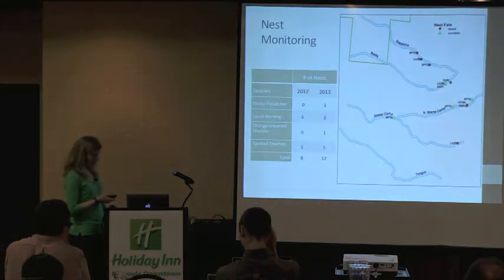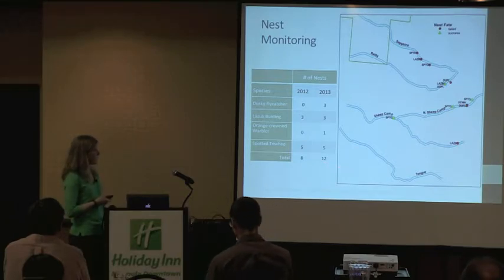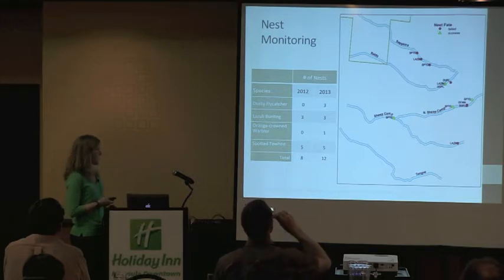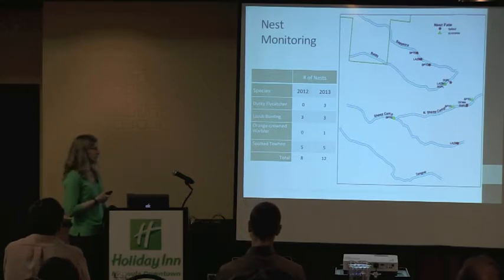For nest searching, I showed the data for 2012 as well as 2013, and we got really low success on finding nests. Some of that is just a limitation of the amount of habitat that's currently on the ground. Some of it is the challenge that when there is really good habitat, it's really, really dense and you can hardly get into it. You can see where the birds are flying in and out with food, but it's really hard to actually find the nest. We're going to increase our nest searching effort next year. We got 12 total nests in 2013.